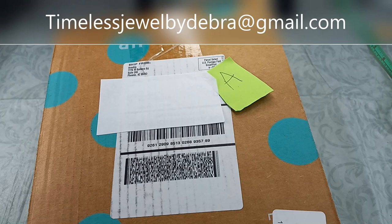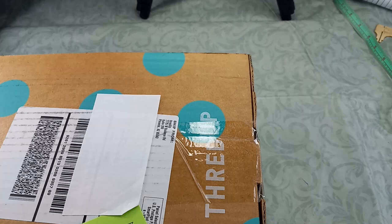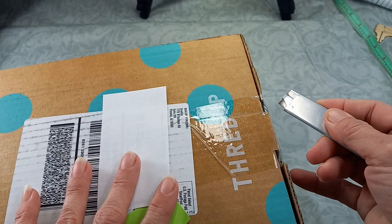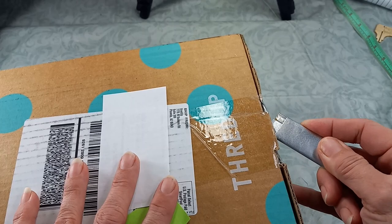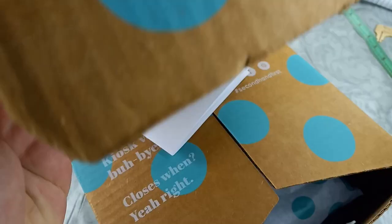Hi guys, it's Debra from Timeless Jewel by Debra. Today we are opening up Box A. I had to do this for myself to remind me. This one is Phoenix 15-piece jewelry. The Mechanicsburg series that we had was phenomenal, so I am hoping that Phoenix doesn't let us down. Let's get into it and let's see what beauties they have sent.